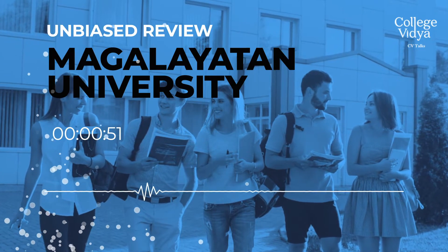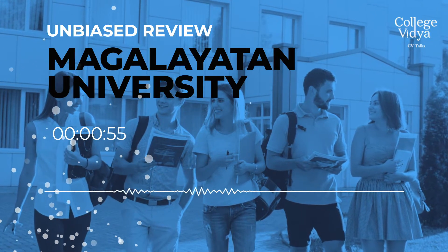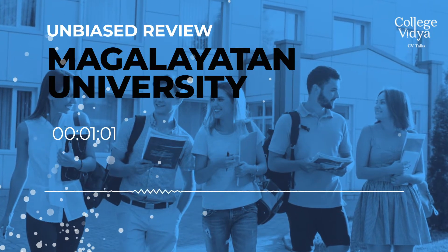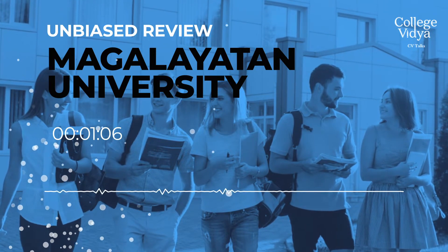This university has all these approvals, so the degree that it provides is a valid one. It offers various programs like Master of Technology with specializations in Computer Science Engineering, Electrical Engineering, Civil Engineering, Electronics and Communication Engineering, and Mechanical Engineering.